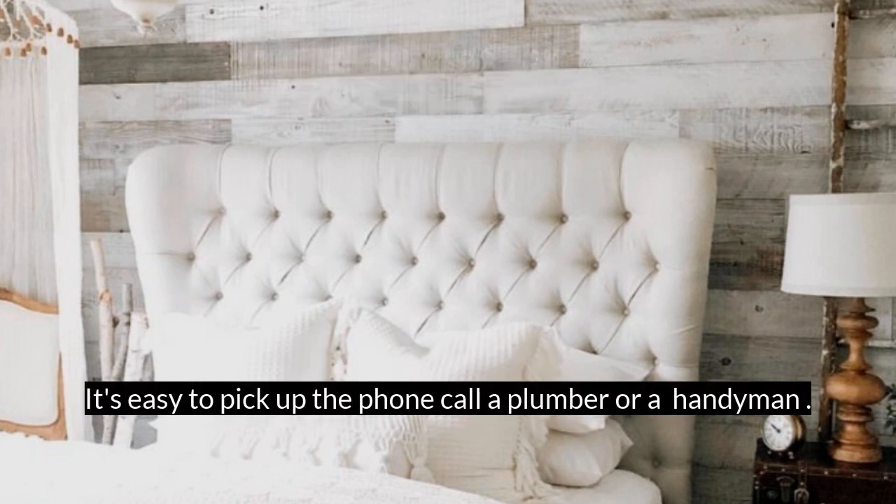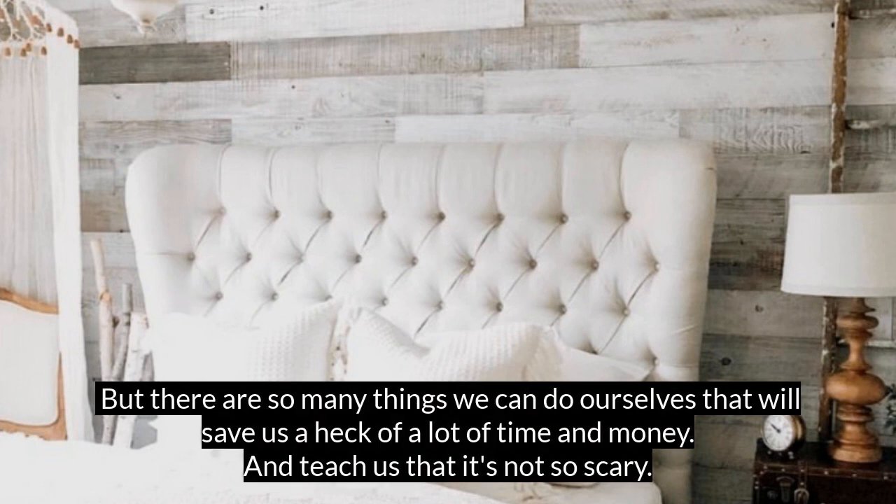It's super easy to pick up the phone and have a plumber come look at that leaky toilet, or to call a handyman when a latch breaks on a door or something. But truthfully, there are so many things we can actually do ourselves that'll save us a heck of a lot of time and a heck of a lot of money.